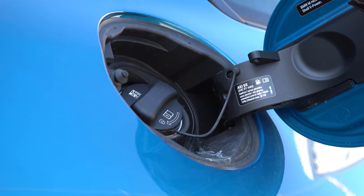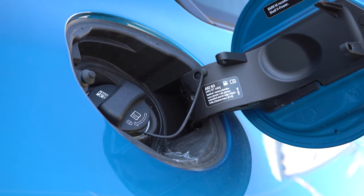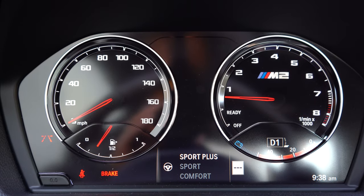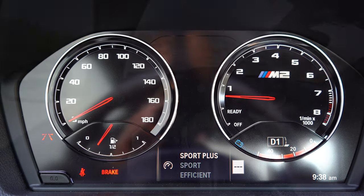MPG numbers come in at 17 in the city and 23 on the highway, running premium unleaded fuel. Before we do any acceleration testing, there are some drive mode buttons just to the left of the shifter. They adjust things like throttle response, shift points in the case of the dual clutch, and steering sensitivity.